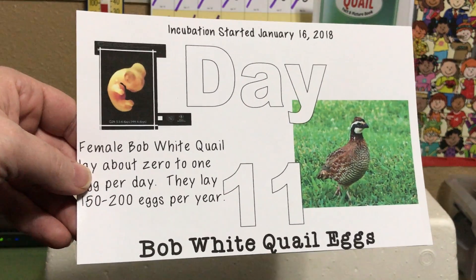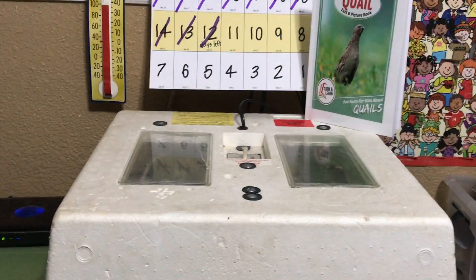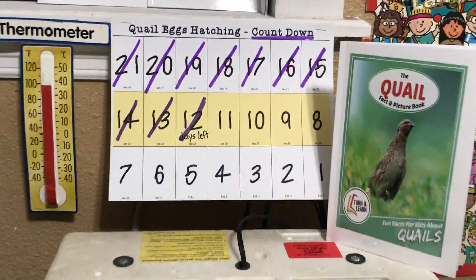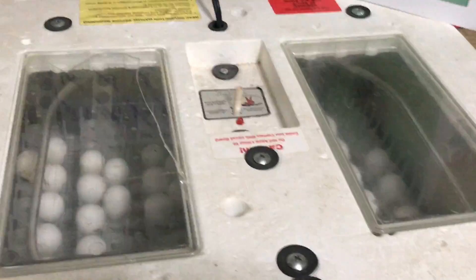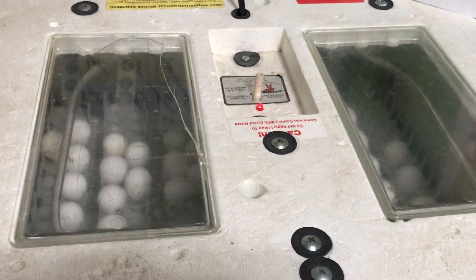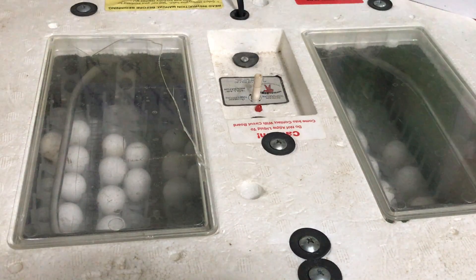We've ordered some books with quail facts that we'll be sharing in future videos. We're making sure those eggs are at least 97 degrees and not over 100 degrees, and also making sure they stay between 30 to 50 percent humidity. Hope you'll come back and join us tomorrow for day 12.